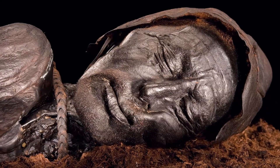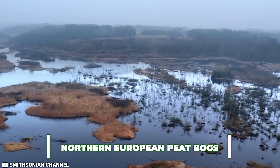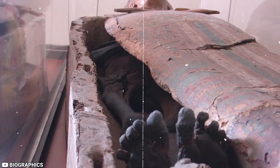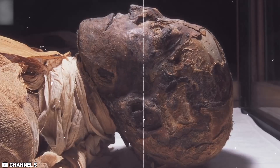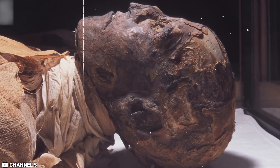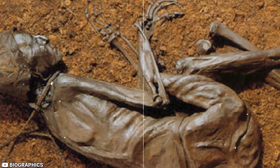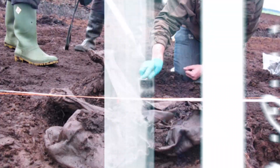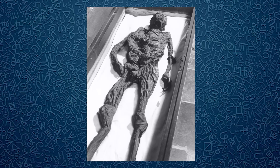Bog bodies are ancient remains kept in shape by the dry and oxygen-deficient environments of northern European peat bogs. These preserved bodies, some of which may have been victims of ritual sacrifice or execution, provide a rare look into the lives and deaths of individuals who lived thousands of years ago. To learn more about these bog individuals' age, history, health, and cause of death, scientists have utilized various methods, including radiocarbon dating, DNA analysis, and strontium studies.